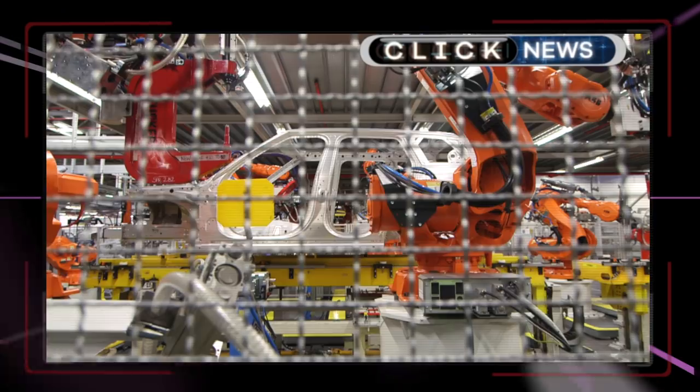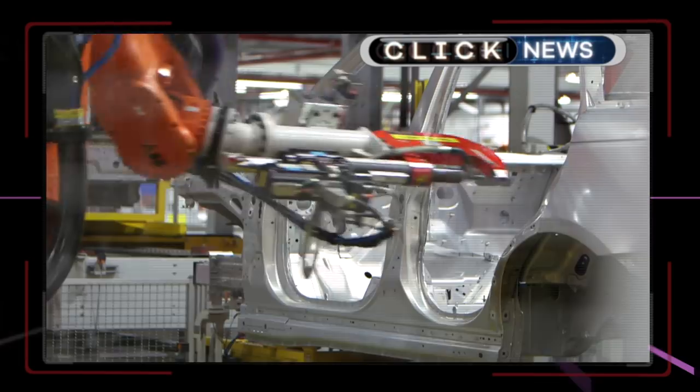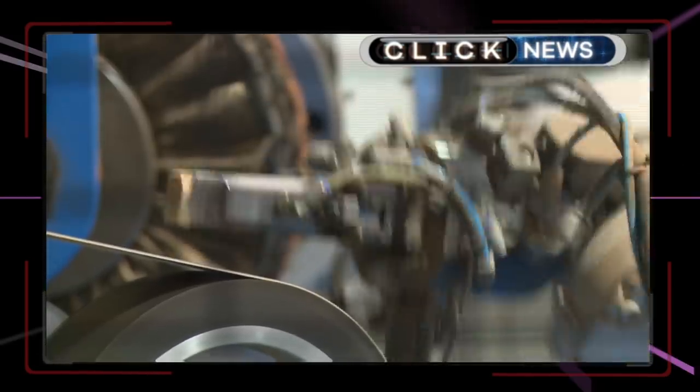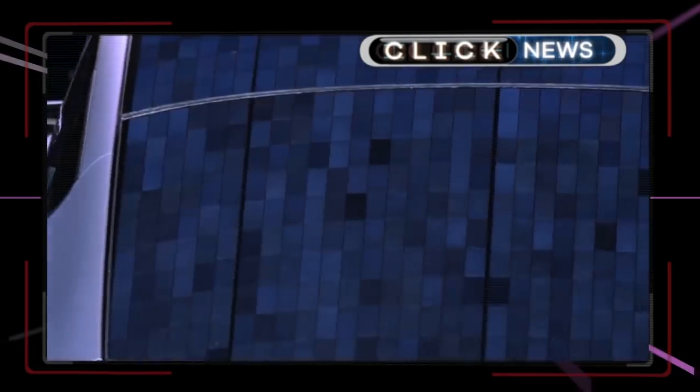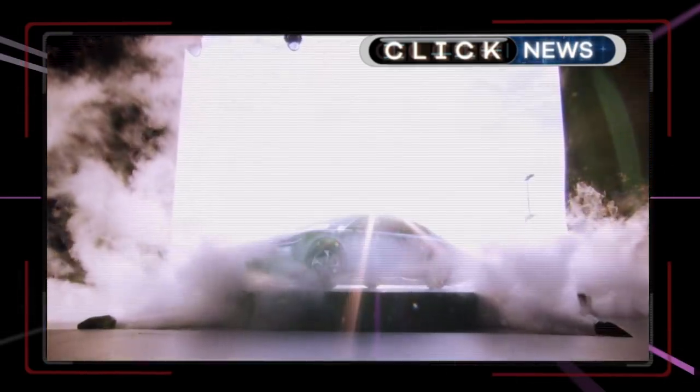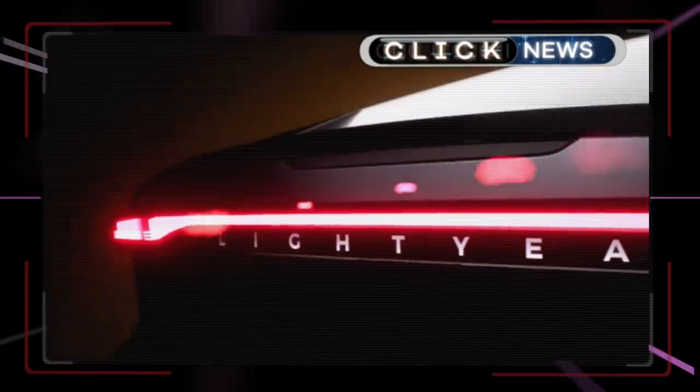Up to 20 million manufacturing jobs could be at risk by 2030 as a result of robots replacing human workers, according to Oxford Analytics — on average each new industrial robot eliminates 1.6 human manufacturing jobs. A new electric car has been announced that boosts its range to 450 miles using solar panels on its bonnet, roof, and boot — the Lightyear One — expected to cost £135,000. And deepfakes can now be generated using just one image, work from Samsung's AI Center at Imperial College London.